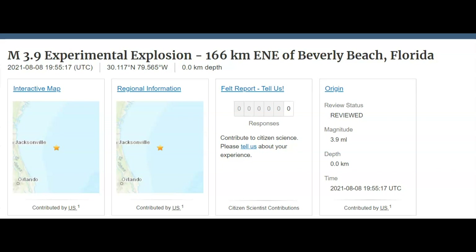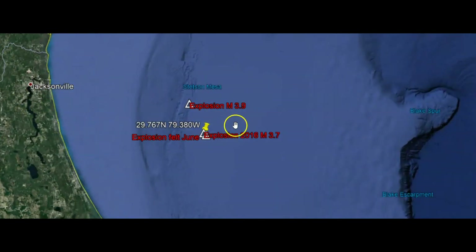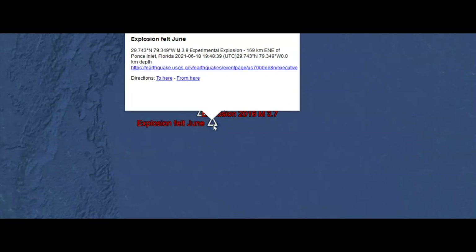It came in as a magnitude 3.9. Here we have Jacksonville — here was yesterday's 3.9 test, almost a 4.0. And then down over here in this location was the test that they did in 2016. It came in supposedly as a 3.7, and then close to the same location in June they did another test. 13 people said that they felt that earthquake. It came in also as a 3.9.